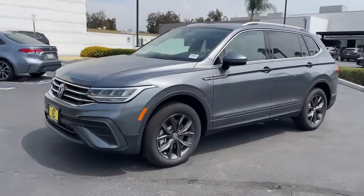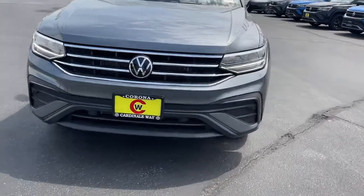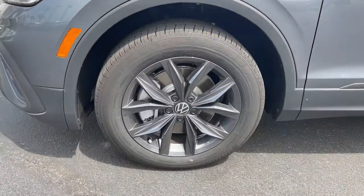The following are some of this vehicle's highlighted options: keyless entry, power liftgate, satellite radio, aluminum wheels, heated front seat.